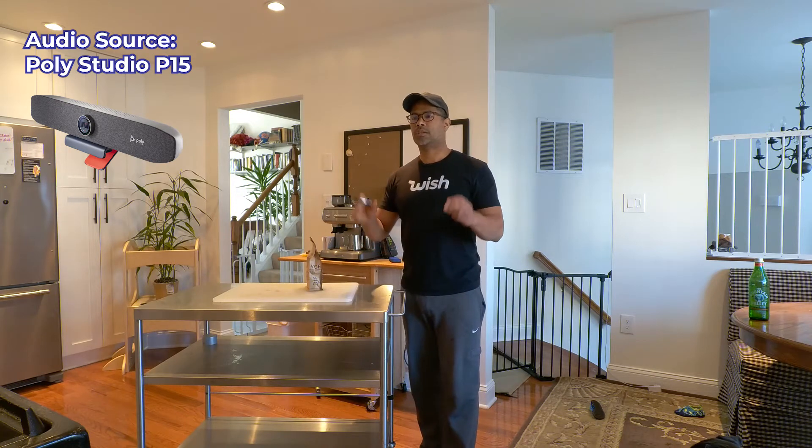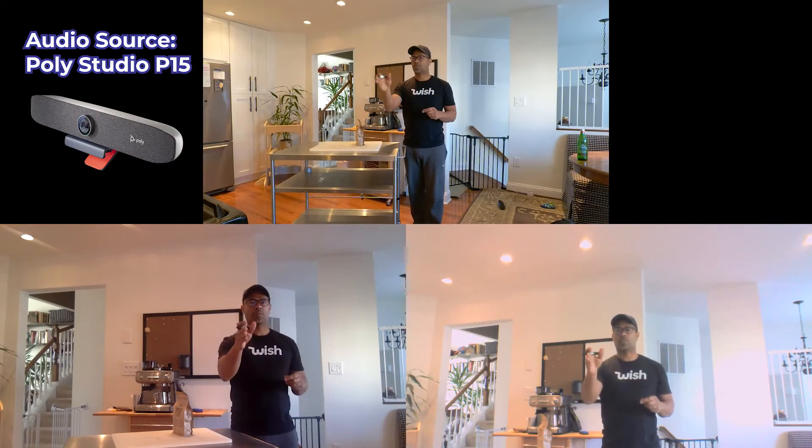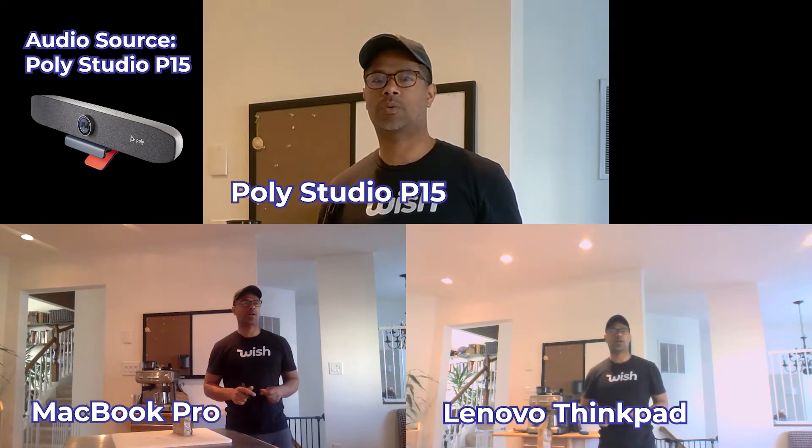In this demonstration we're taking three different cameras — a Mac, a Windows, and the Poly 15 — to see which one of these three has the best video and audio quality.